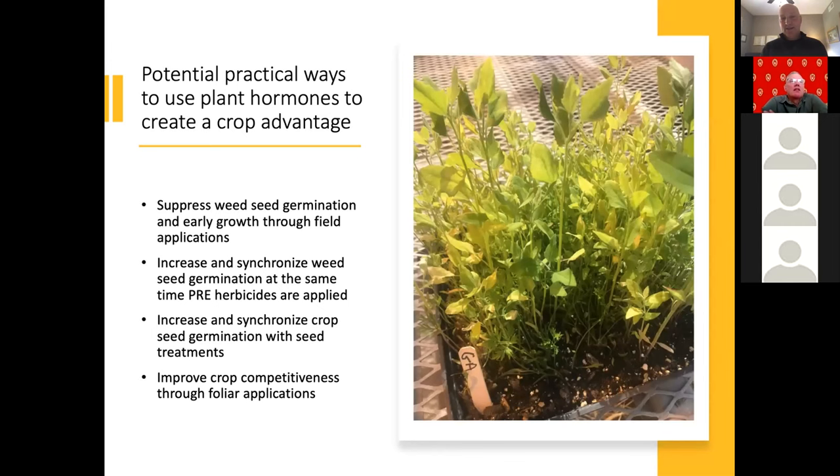We could suppress weed seed germination and early growth through field applications of natural plant growth regulators. We could increase and synchronize weed seed germination at the same time as our pre-emergent herbicides are applied. Most weeds germinate over a period of months, so they outlast the residual herbicide window. Can we synchronize weed seed germination such that they're germinating when they're susceptible to the pre-emergent herbicides in their residual phase?